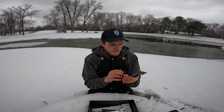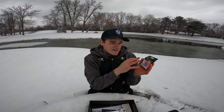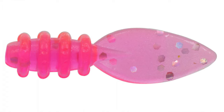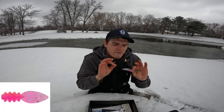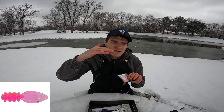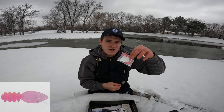Then we have Euro Tackle — love their baits. This is the Micro Finesse Series leech, three-quarters of an inch, comes in a pack of ten and they're scented. The little tail flutters horizontally — a perfect trailer bait for the back of a tungsten jig.